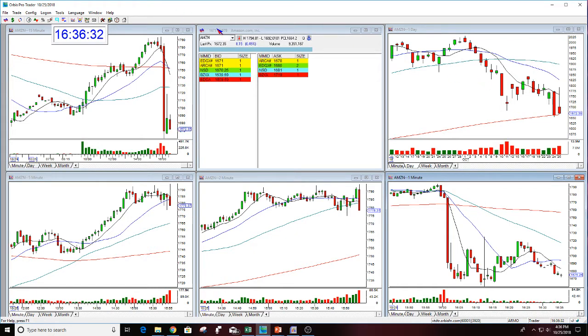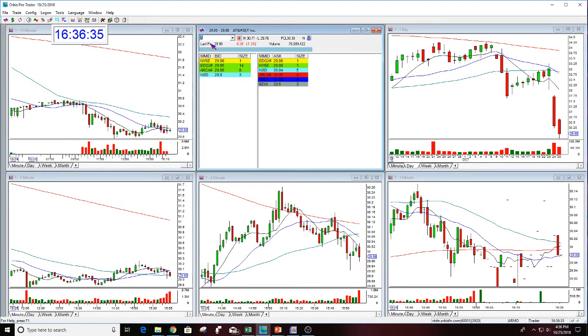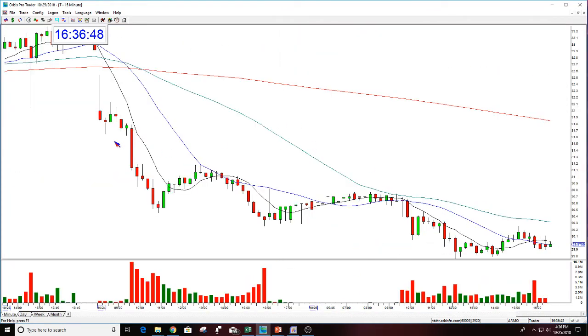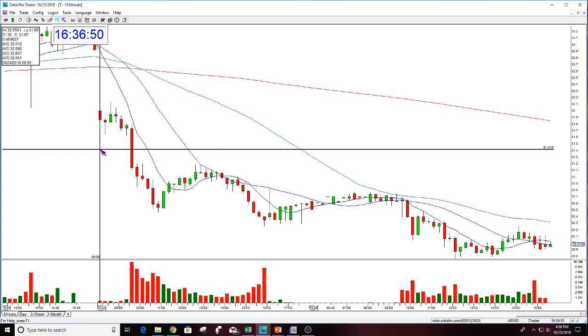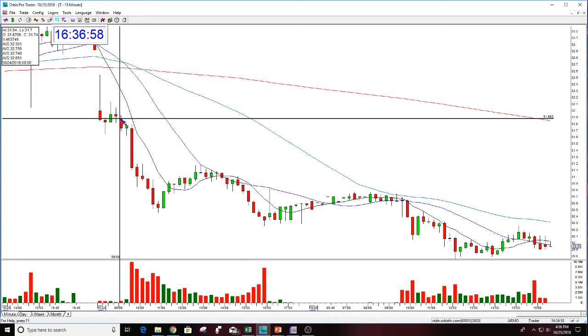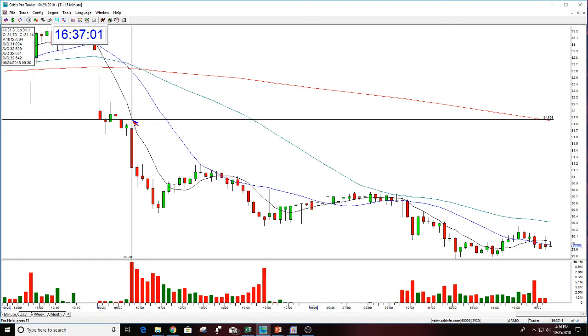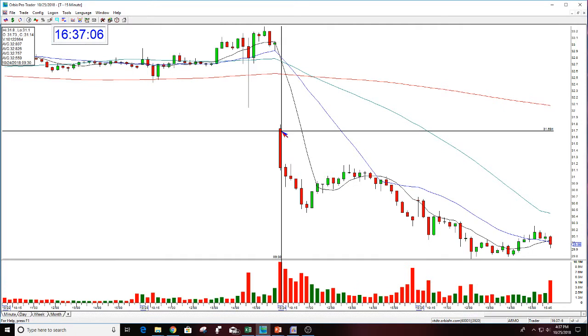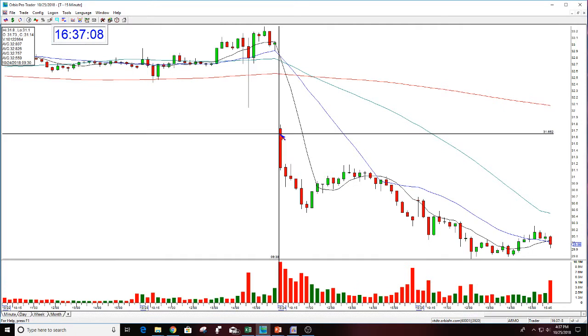Now I'm going to go to what happened yesterday. AT&T was the play yesterday. AT&T gapped down. This was in the morning — AT&T gapped down at 8 AM, morning of the 24th. Here is the open. Here's the move on the live day. Here's the sell-off — we shorted this and had the drop.